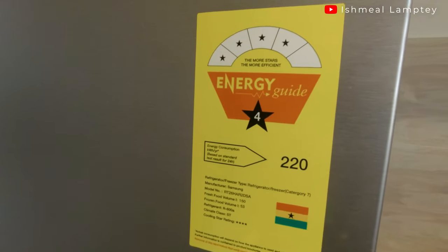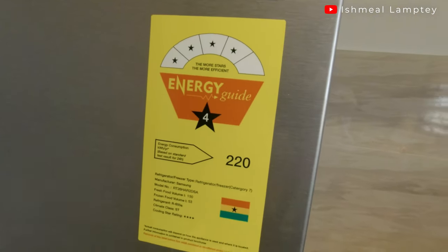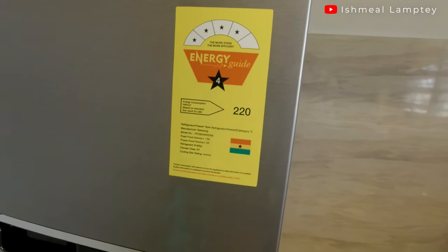The Ghana Energy Commission has a rating system that uses stars to tell if an appliance is energy efficient — from one star to five stars. Depending on the number of stars, it will tell you how energy efficient it is. These star ratings are listed on appliances such as fridges, deep freezers, TVs, and so on. If it has three stars, it's okay to go for. Four stars is very good. And five stars is really, really good — that's a very energy efficient appliance.